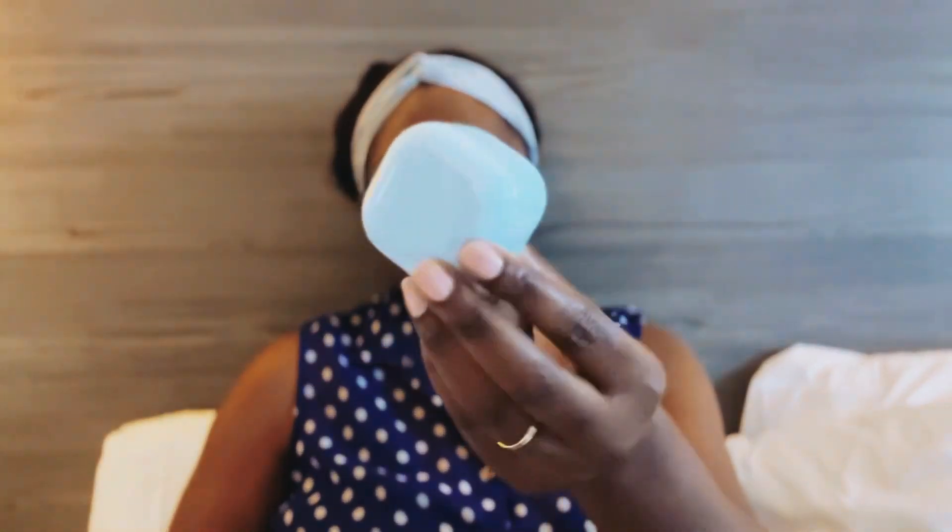The next thing in my Favorites Fan Box is this Laneige Water Bank Blue Hyaluronic Cream moisturizer. I picked this for when I travel — it's a really small one to keep in your handbag. The reviews were pretty good on it too, and I look forward to trying it out.